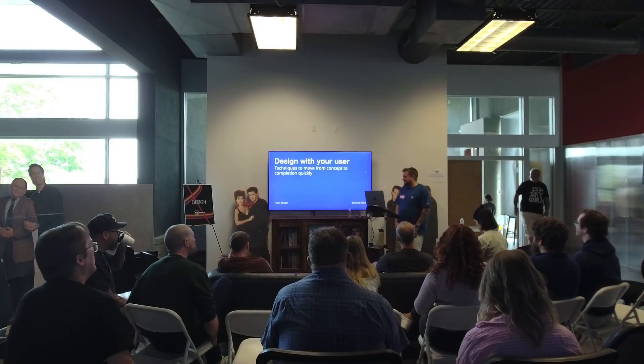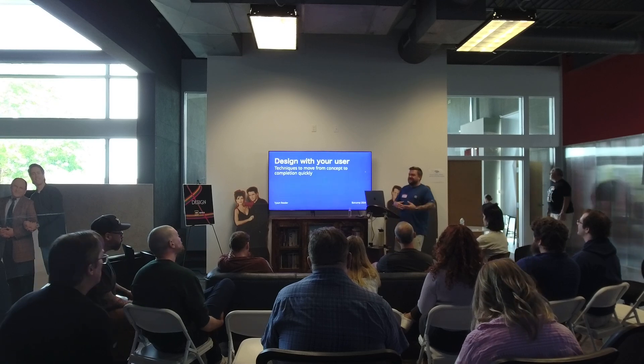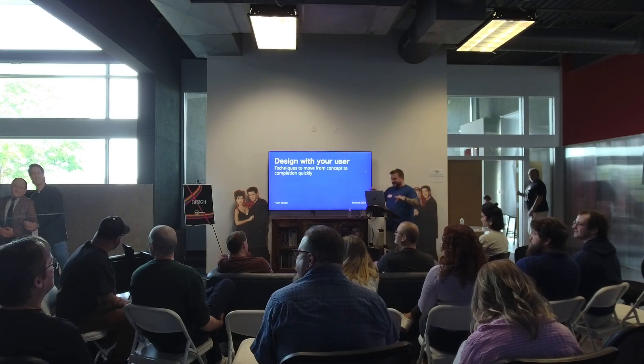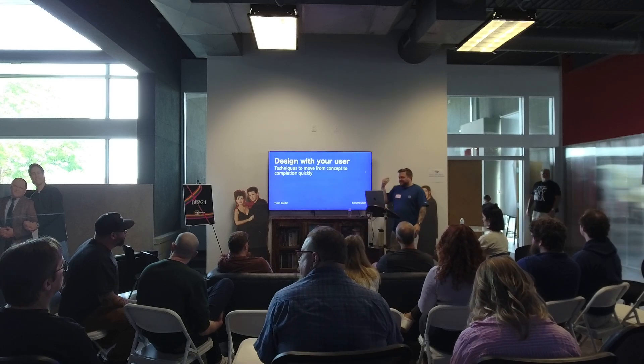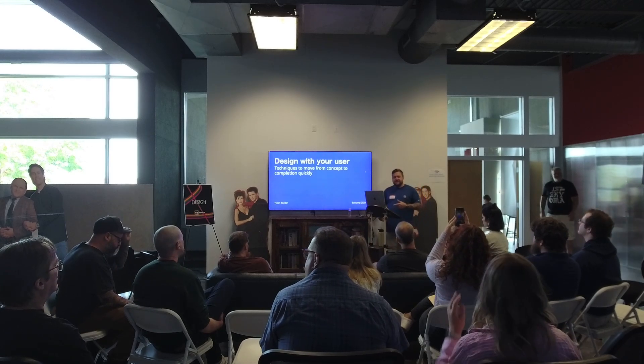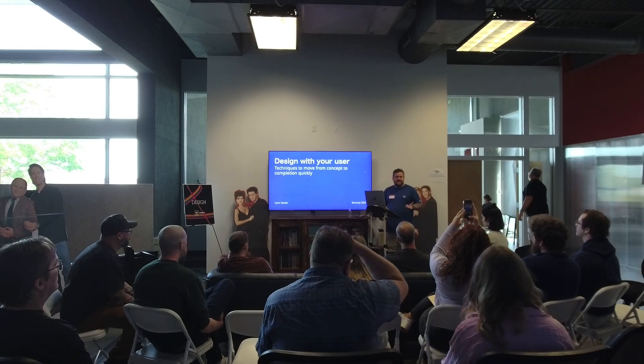What's up, everyone? I'm Tyson. Like I said earlier, Seinfeld is my favorite show, so this is amazing. They hooked us up in the right place. So I'm going to talk about designing with your user — some techniques to move quickly from concept to completion.